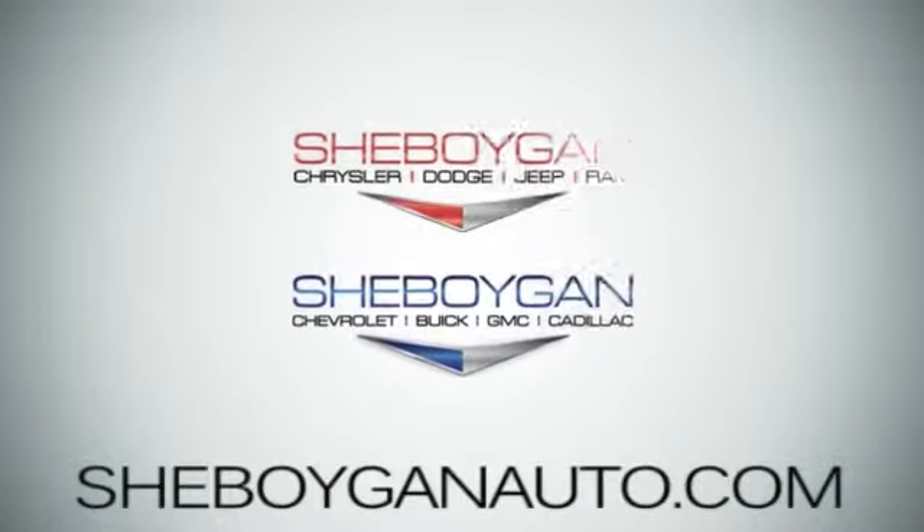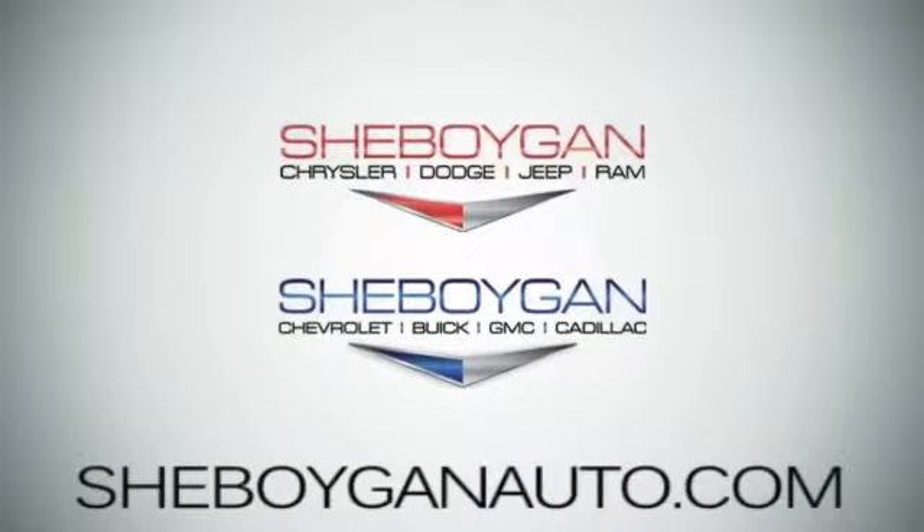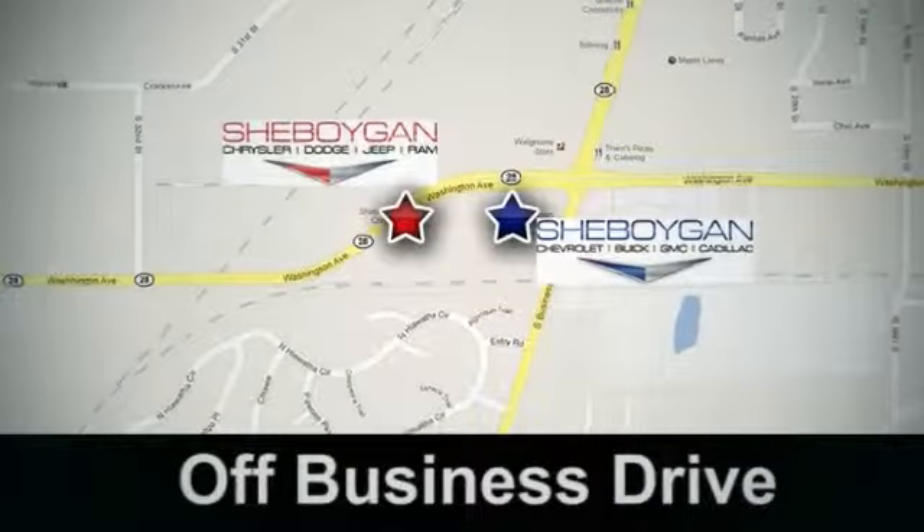Come see us today. Sheboygan Auto — eight brands in one location. Off Business Drive in Sheboygan, Wisconsin.